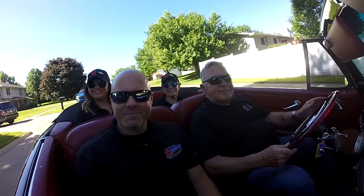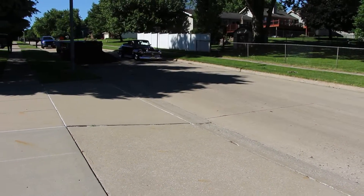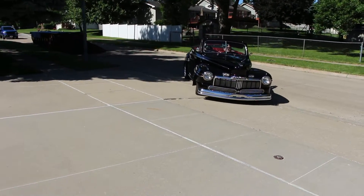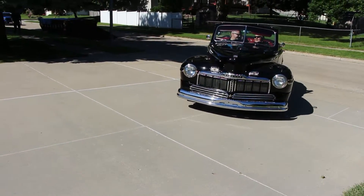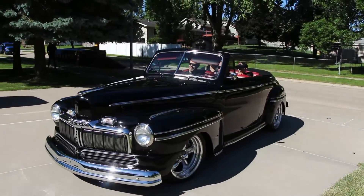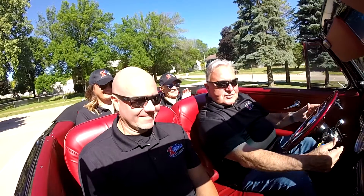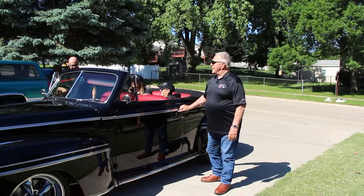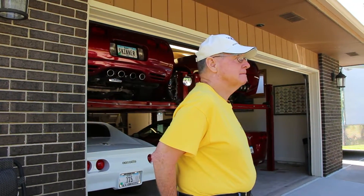We're just getting ready to drive into Steve's driveway here. Now we're pulling up and there's Steve right in front of us. Let's get out and see what Steve's got to show us and what he's got to say — five Corvettes! So Steve, tell us a little bit about what you have here, maybe one at a time, and why you did what you did when you started.